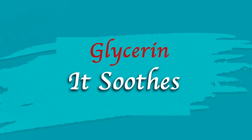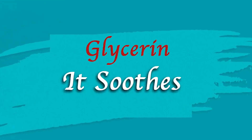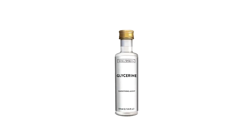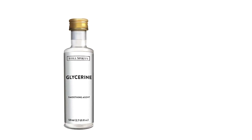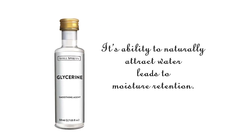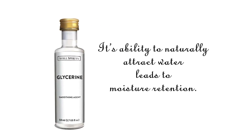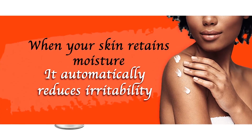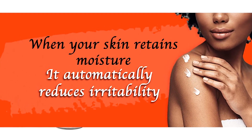It soothes. If you struggle with extreme dryness that ultimately leads to irritation, glycerin can help soothe it down. Its ability to naturally attract water leads to moisture retention. When your skin retains moisture, it automatically reduces irritability.